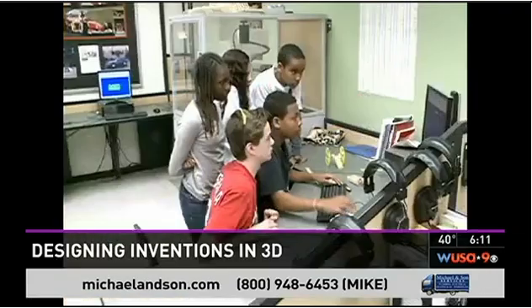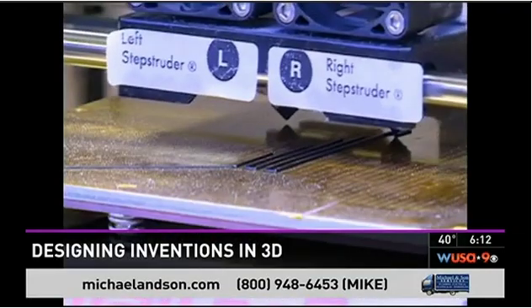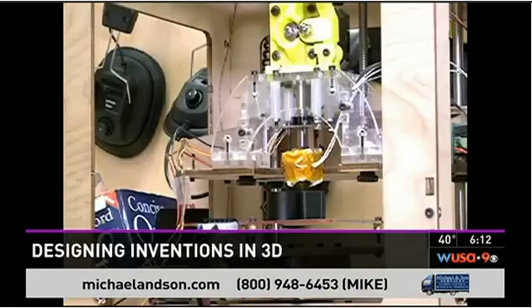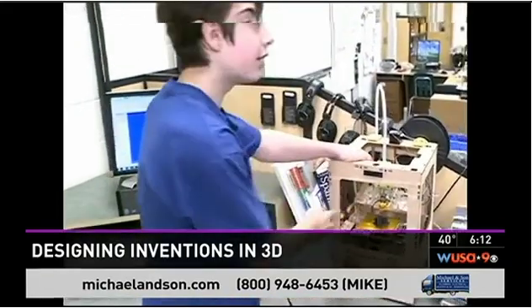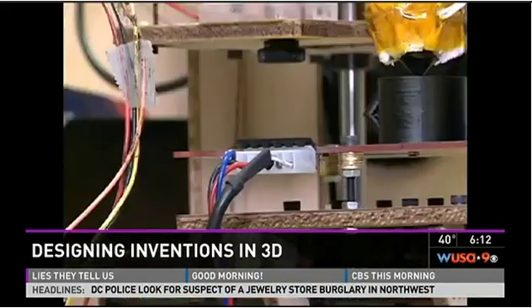Design whatever you want on a computer program called MasterCab, and this thing makes it come to life. A plastic thread the size of a weed whacker string is fed through the machine, the platform heats up so the plastic will melt, and the extruder heats up as well. Layer by layer, it builds your design.